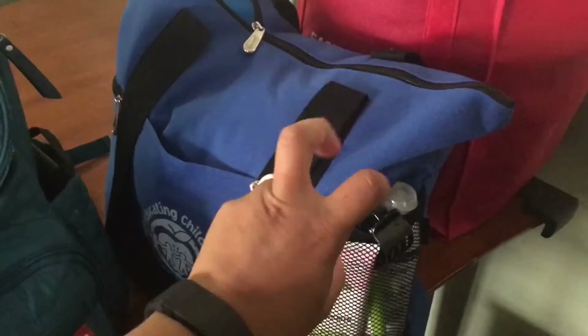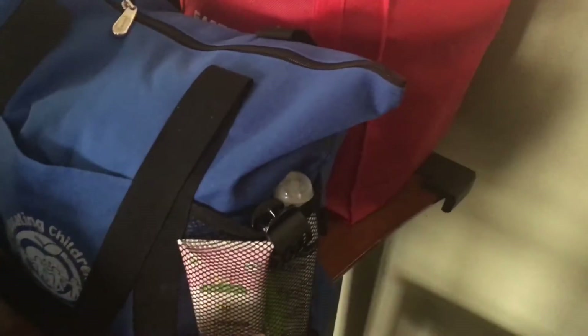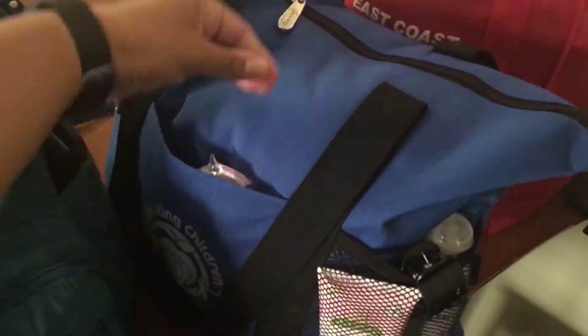Then this is our beach bag. I have sunscreen, my little clip in here. I have sunglasses for the kids, and tissues that were in there.